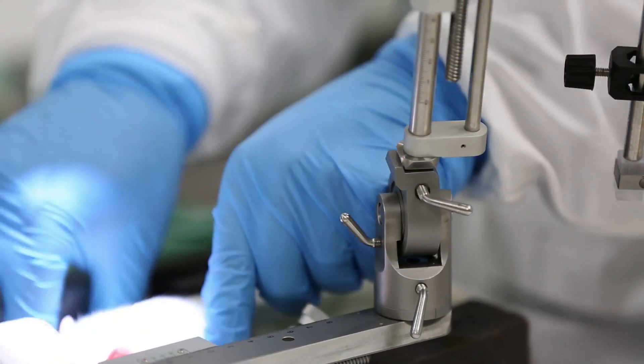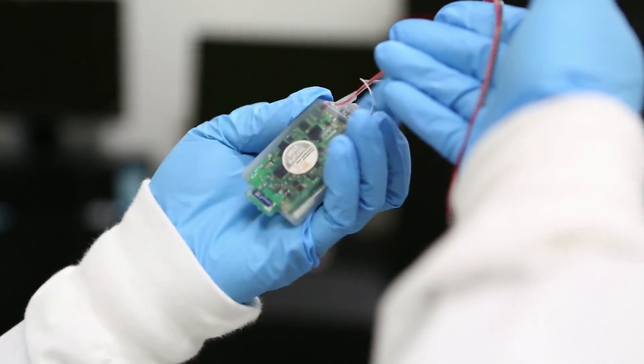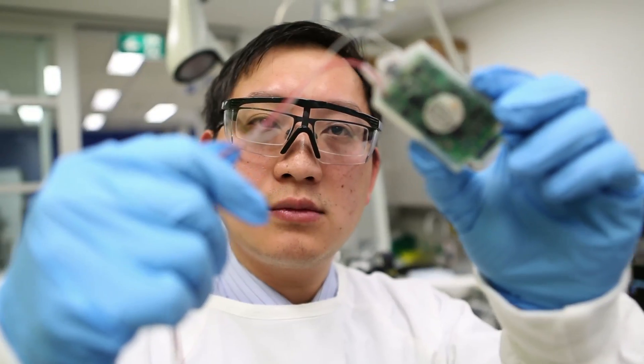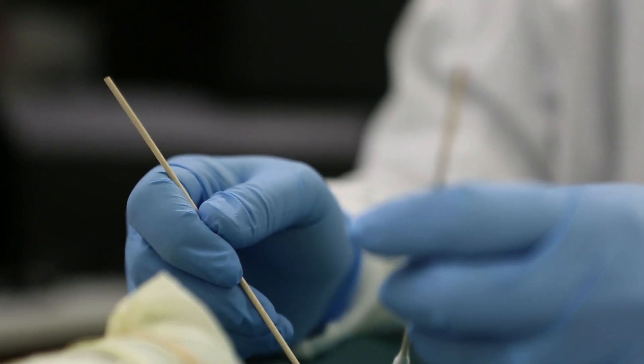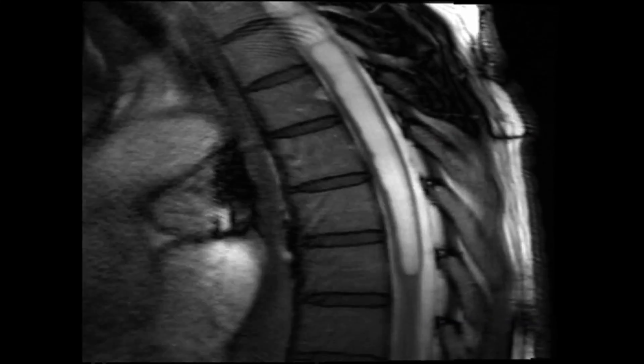We developed a rat model as well as a sheep model, and we were able to use specially made transmitters which were implanted in sheep around the spinal cord. For the first time, we were able to measure pressure pulses around the spinal cord in a live ambulatory animal, and this has never been done before, so this is very exciting for us.